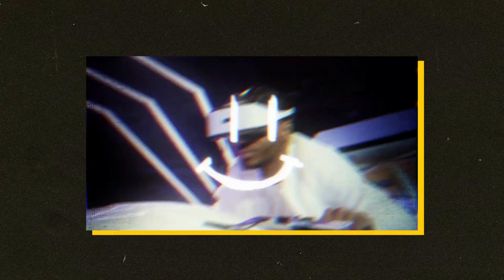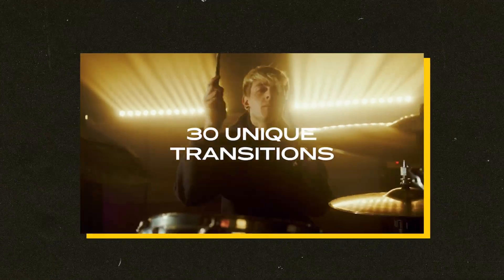The second bonus pack is called Arcane Transitions. Properly selected transitions are as important as well-shot footage, and the transitions in this pack are made with the utmost attention to detail. These 30 highly unique transitions will up the production quality of your projects — drag and drop and impress your friends and clients.